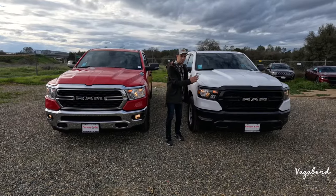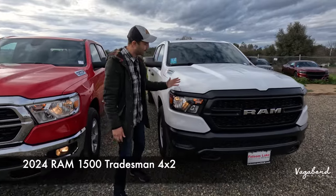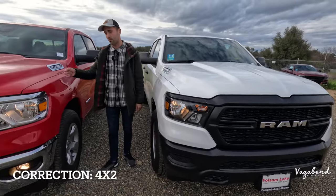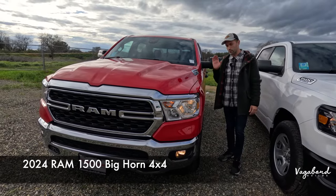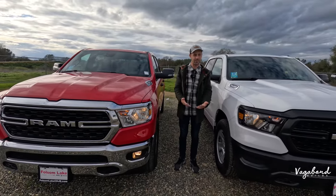To my left, I have the 2024 Ram 1500 in the Tradesman trim. It is a 4x4, and we're comparing it to my right, which is the 2024 Ram 1500 in the Bighorn trim. We're going to be talking about the differences and similarities between these two trucks in this video.